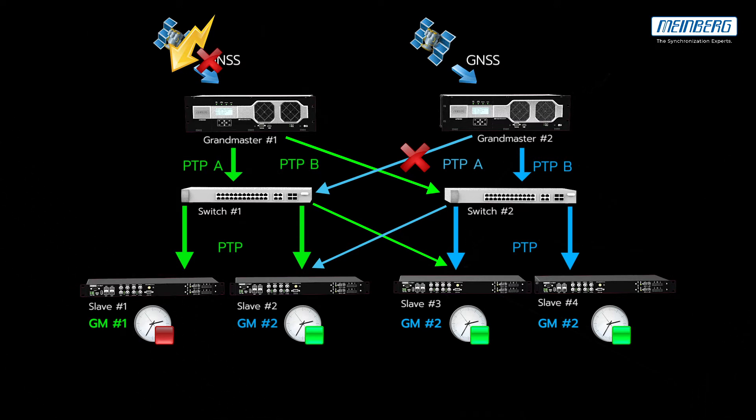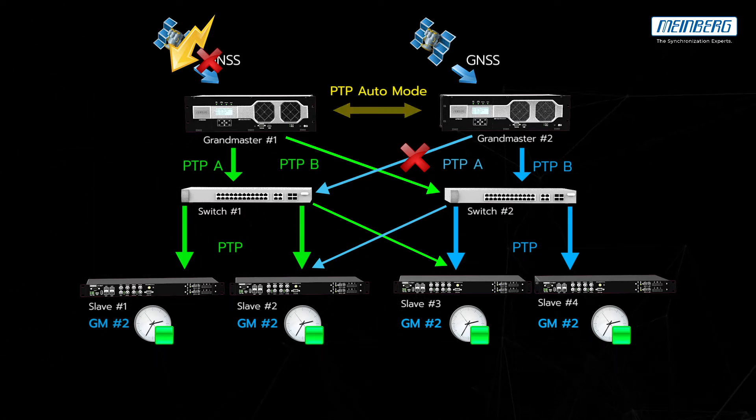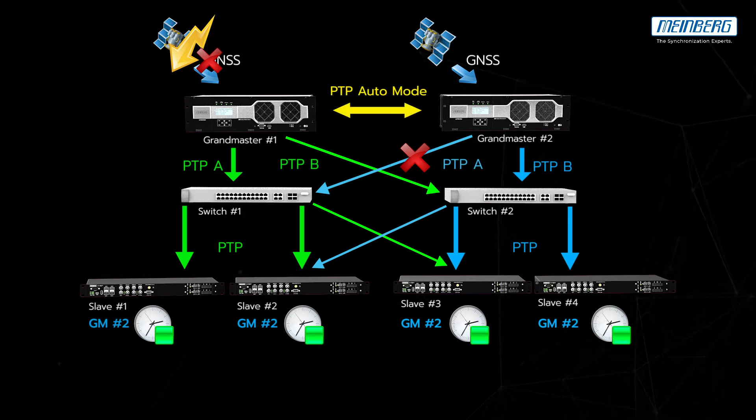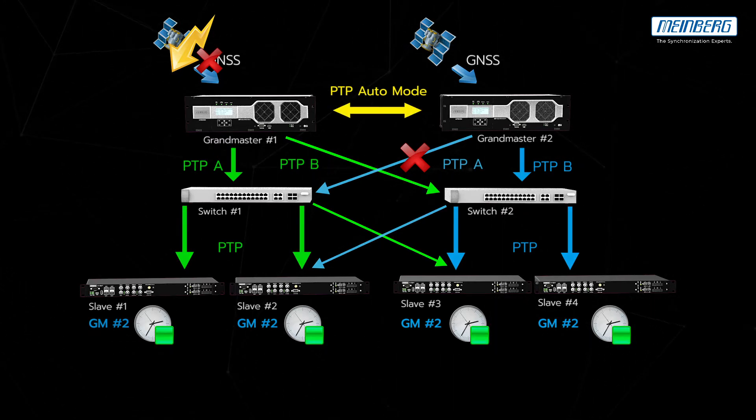This case can be solved if we cross-connect the master clocks configured in PTP Auto mode. The Grandmasters would be able to see each other, and the BMCA would be able to identify the better one and ensure that all master clocks and slaves are in sync.